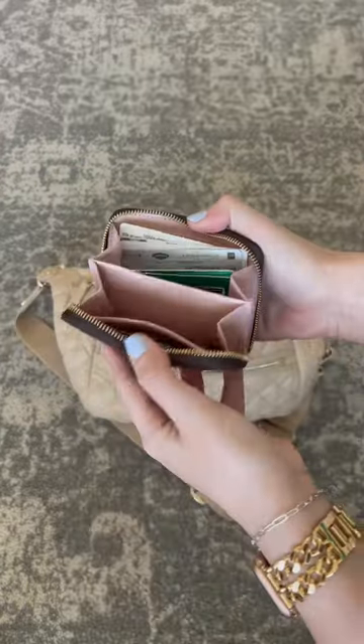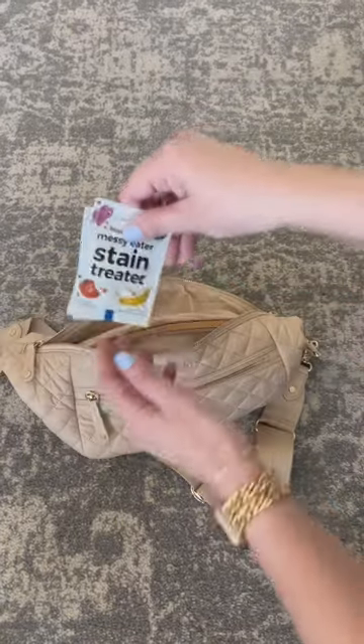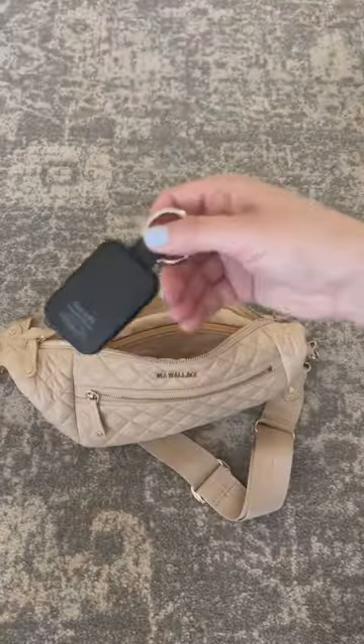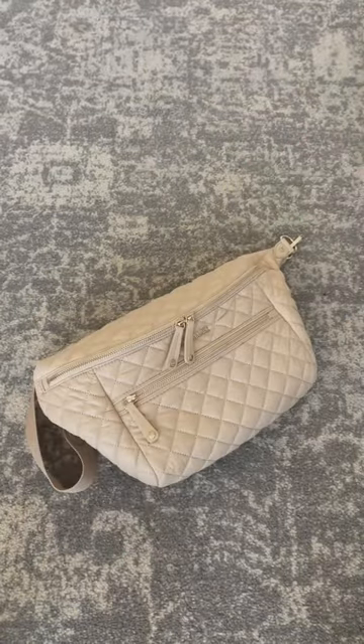In the zipper pocket in the back I have my extra wallet with cards, a little floss container for on the go, a toilet cover for public toilets, stain treater, Wet Ones, and a portable charger for my Apple Watch. And that's what's in my bag — be sure to like, follow along, and I'll see you next week!